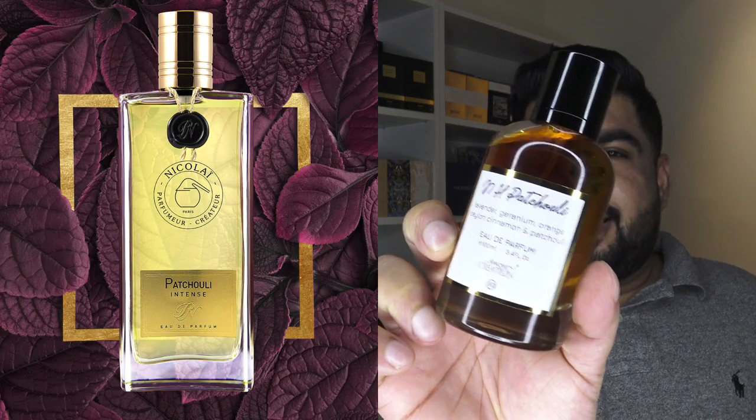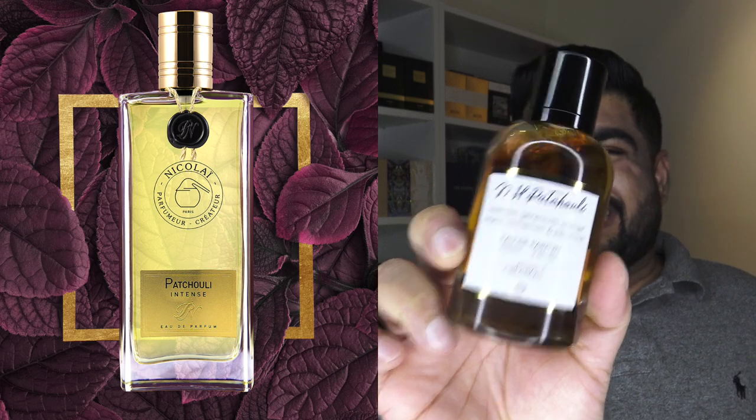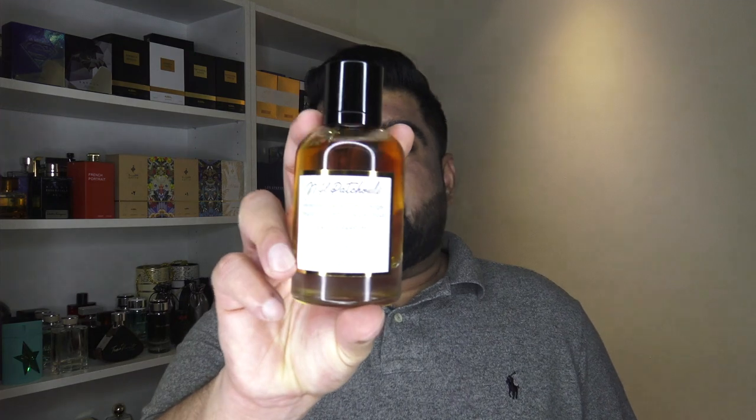Now let's move to the two that I picked for myself. First, their impression of Nicolai's Patchouli Intense. I've always had my eyes on the original but it's a little pricey. This one comes very, very close. Another thing I'd like to add — I don't know of any other brand doing a clone of that one. You usually get your Blue de Chanels, Sauvages and all of that, but no one's really doing a Nicolai Patchouli Intense clone, not here in Dubai at least.